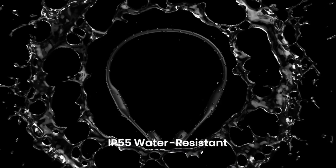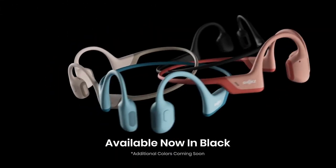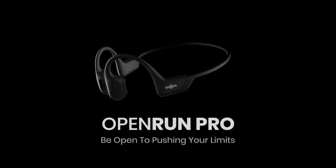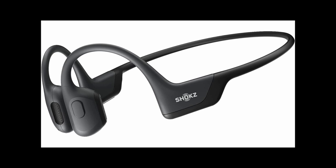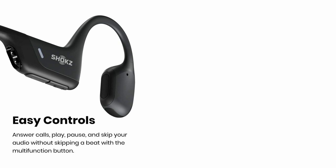It boasts two added bass enhancers to ensure you feel every note and beat. You will never have to stop midway as the Shox Open Run Pro features a 10-hour battery life — enough to last two workout sessions or an entire day of commuting. It also has a 5-minute quick charge mode that will get you up to 1.5 hours of use. You can also take calls with the Open Run Pro with its dual noise-cancelling microphone to ensure crystal clear audio on both ends.